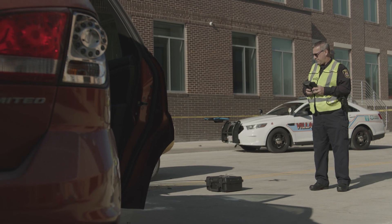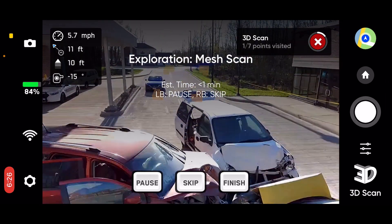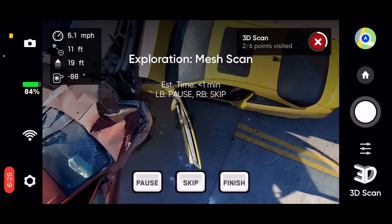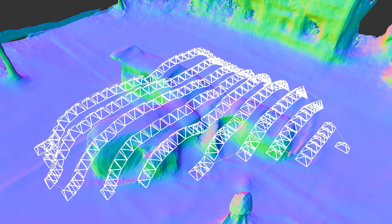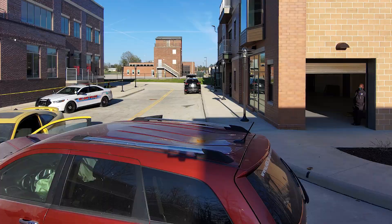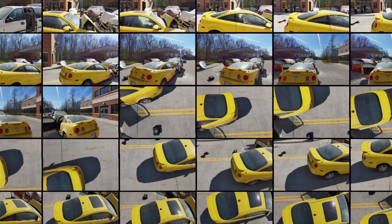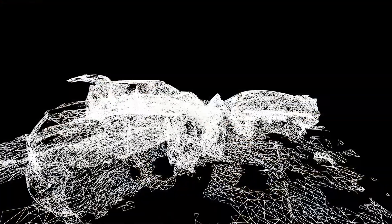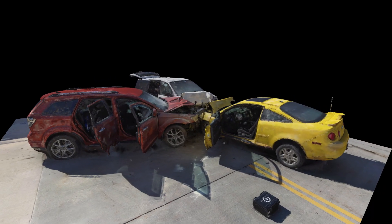Skydio 3D scan first explores and then understands the geometry of the scene. It plots a path to autonomously capture all the photos necessary to fully document it, getting data from angles and at a quality no other tool or process can provide. These photos can then be uploaded into a photogrammetry program to make a high-quality 3D model, commonly referred to as a digital twin.